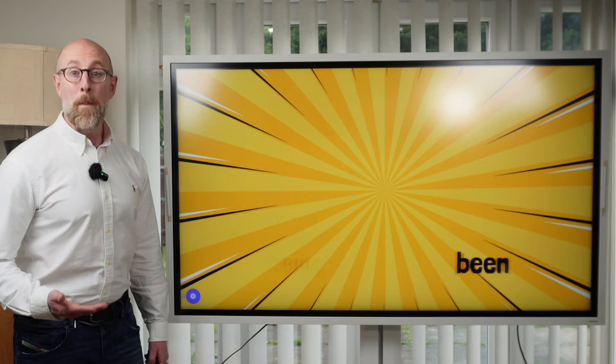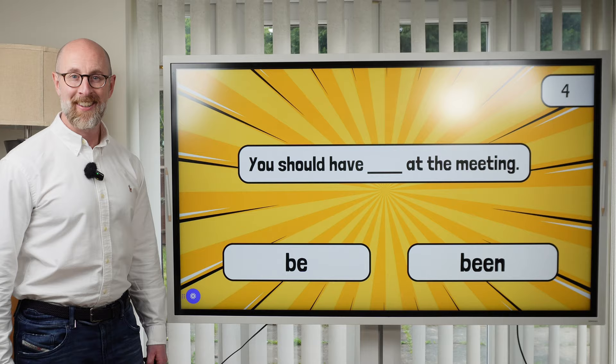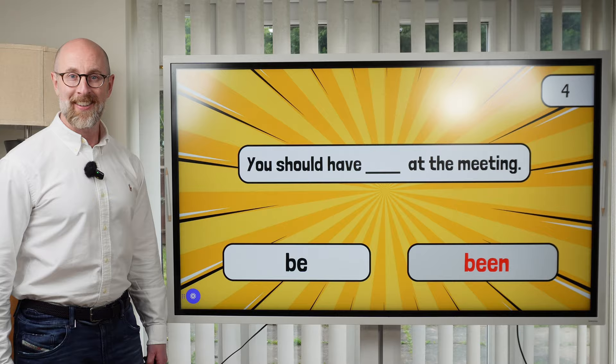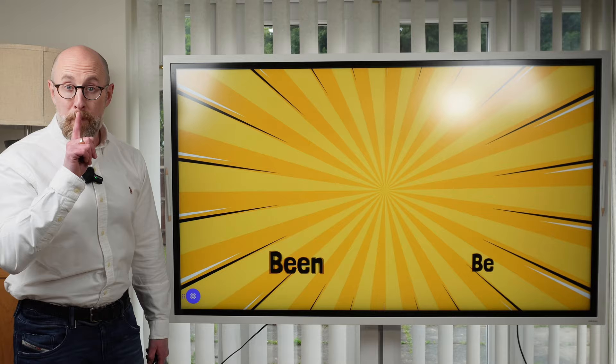Question four. The incorrect sentence is: You should have at the meeting. The correct sentence is: You should have been at the meeting. And the last question, question five. The incorrect sentence is: Quiet. I'm watching the news. The correct sentence is: Be quiet. I'm watching the news.